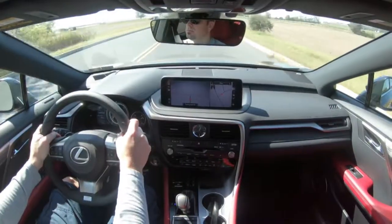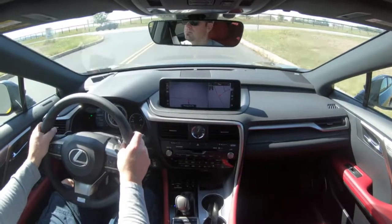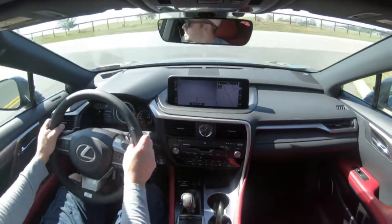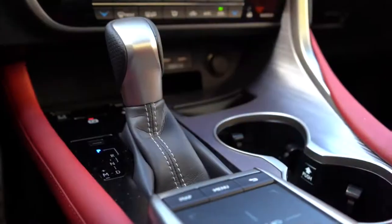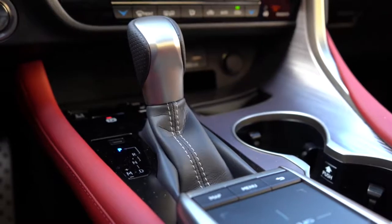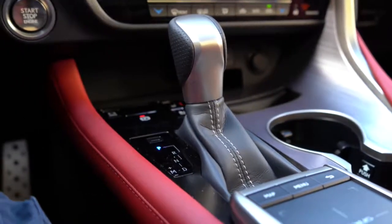In addition to the gauge changes, those drive modes also adjust throttle response, shift points, and steering sensitivity. I'm going to put the shifter all the way back and to the left, which lets me manually shift through the gears. Let's go ahead and do a quick paddle shifter test to see how quickly they react.